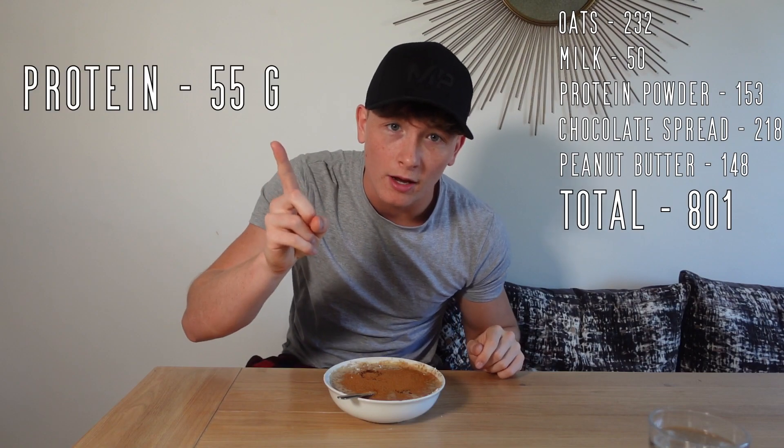First meal of the day: 60 grams of oats, one and a half scoops of protein powder, a bit of peanut butter, a bit of chocolate spread — I've run out of protein spread so I had to use regular chocolate spread — and then just some cinnamon on the top as well. Calories and protein for this meal are up there.